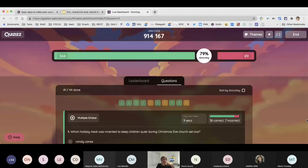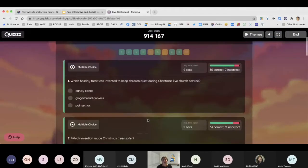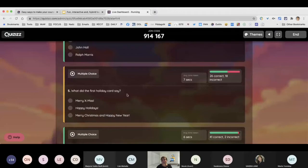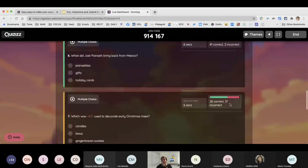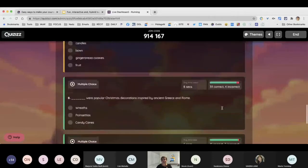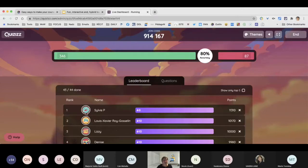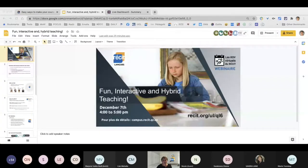One little thing to show you: when you finish your quiz, you can look at the answers and check which ones were incorrect. As a teacher, you can go back and review the questions that weren't answered correctly by many people, to know which topics to revisit. We do have a winner — Sylvie P., good job! And a top three: Louis, Xavier, and Lizzie. Let's go back to the presentation. I think that's it for my part, unless there are questions.